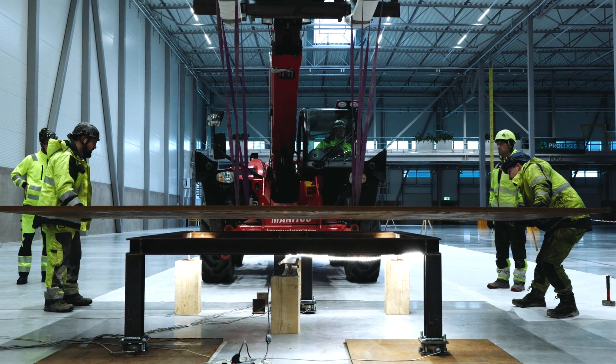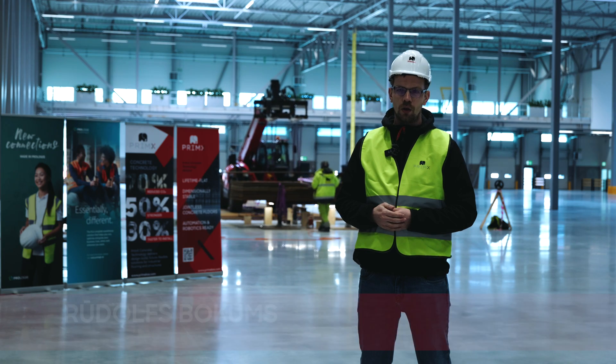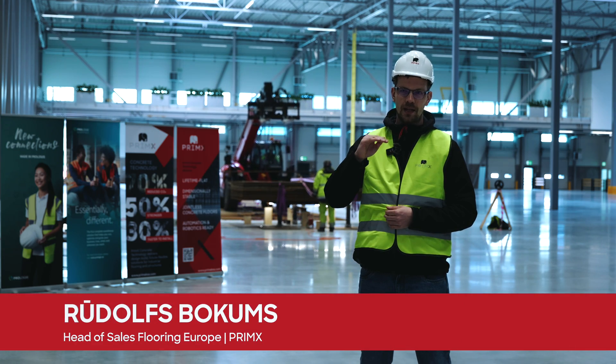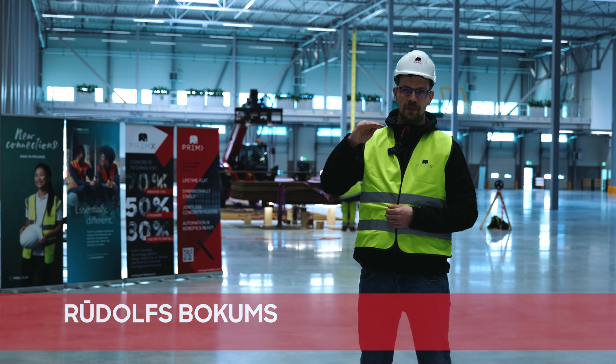It is the right choice for companies that have very high sustainability goals and that demand that concrete floors in their facilities are future-ready for automation.